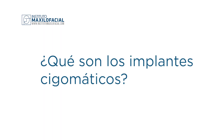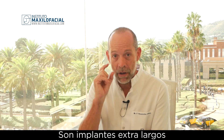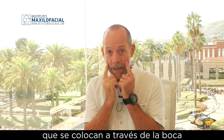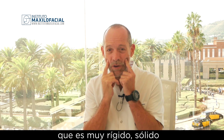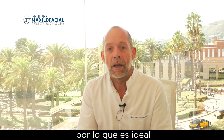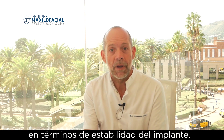In the last few years, we have been developing a technique that consists of placing the so-called zygoma implants. Zygoma implants are extra-long implants that are placed through the mouth and engage the malar bone, which is a very rigid, solid, high-density bone, very reliable in terms of implant stability.